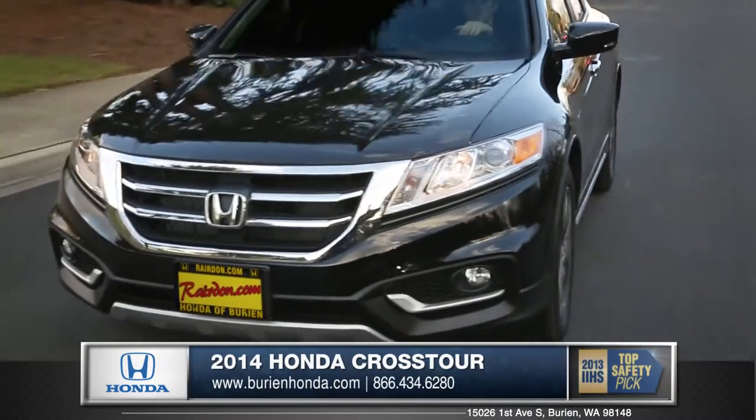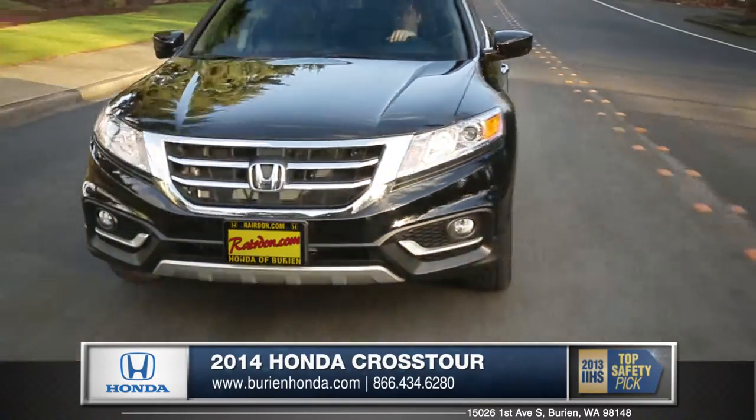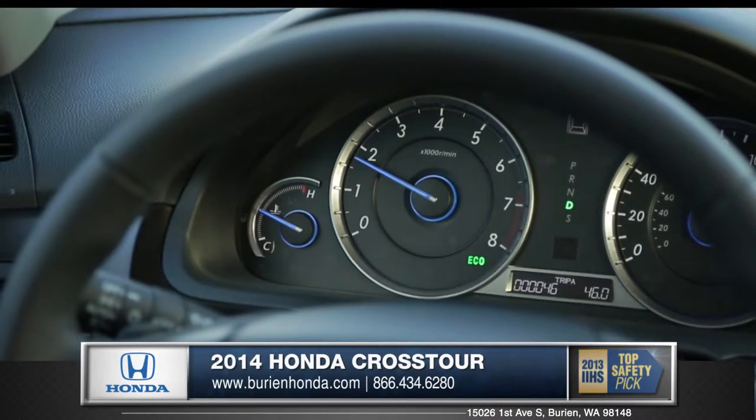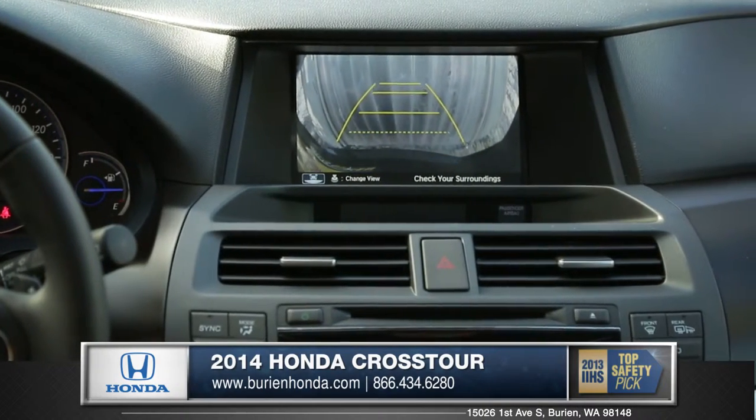Safety is the number one priority at Honda, proven by the myriad of safety technology systems, including lane departure warning, which alerts the driver if the vehicle drifts from its lane, and a rear-view camera for those tough parking situations.